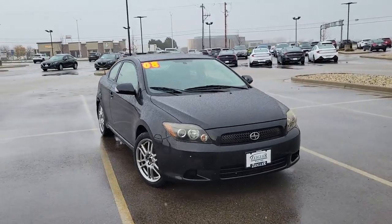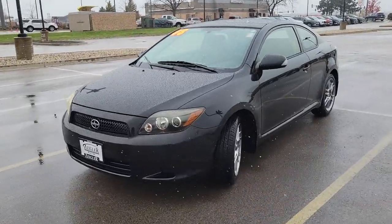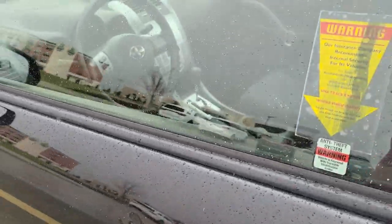Take a closer look at this sporty Scion TC, the feature-rich compact hatchback coupe with zesty performance, high safety scores, a roomy cabin, and a fresh, youthful feel.